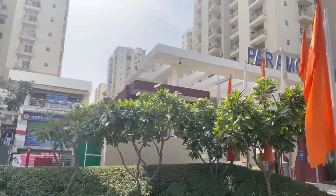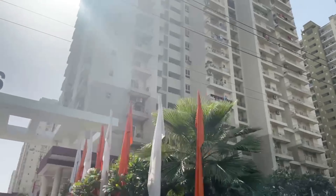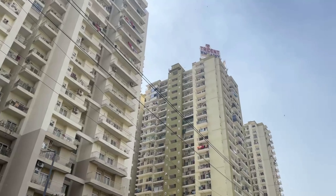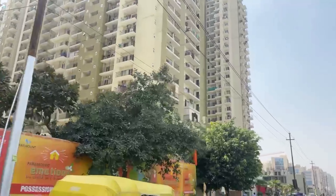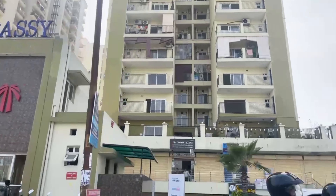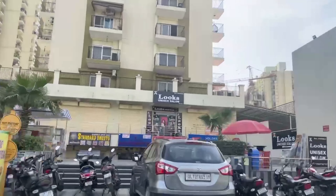Now let's talk about the Livability Index of Noida Extension. This index is made up of several components with different percentage contributions: Infrastructure contributes 20%, Education 10%, Culture and Environment 25%, Healthcare 20%, and Stability 25%. The overall score is out of 10, and Noida Extension's livability index is 8.5 out of 10 — which is very good.